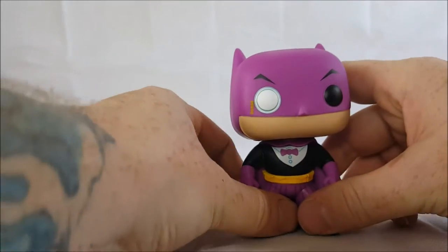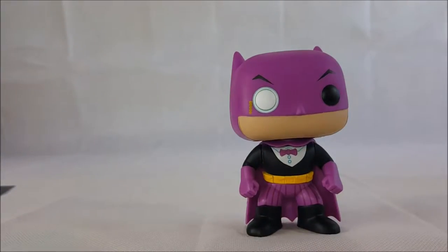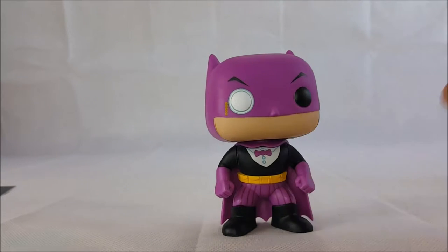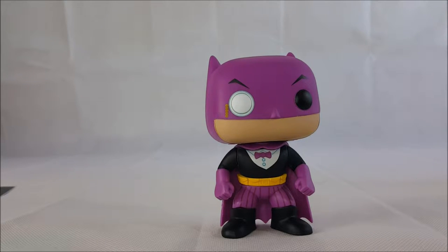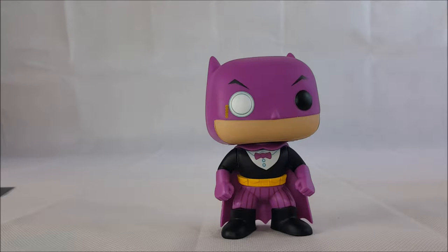He does not have any trouble standing at all, unlike the Harley Quinn Batgirl In-Popster which was pretty top-heavy — she really should have come with a stand. But these Batman In-Popsters don't appear to have any trouble standing at all.